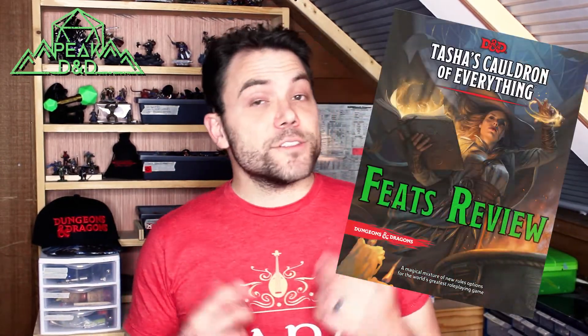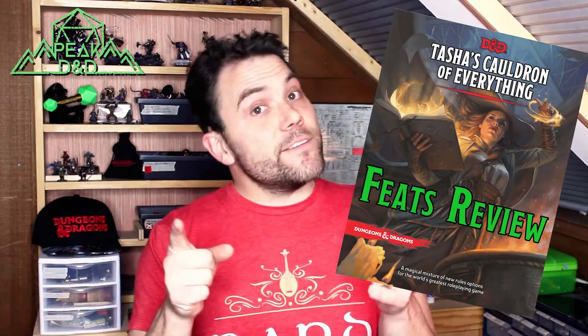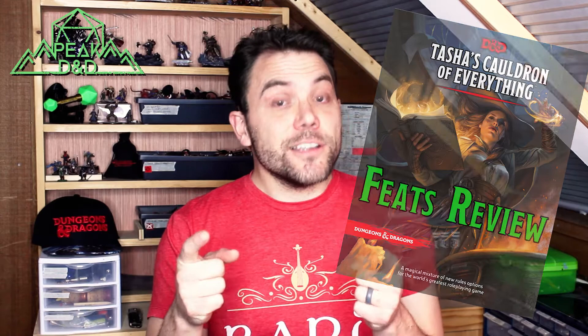Greetings, intrepid adventurers. Welcome to the Peak. This is Peak D&D. I'm Ben, and in this video series we are going through Tasha's Cauldron of Everything as a source book and discussing each and every feat that you can take to elevate your game as your character levels up.